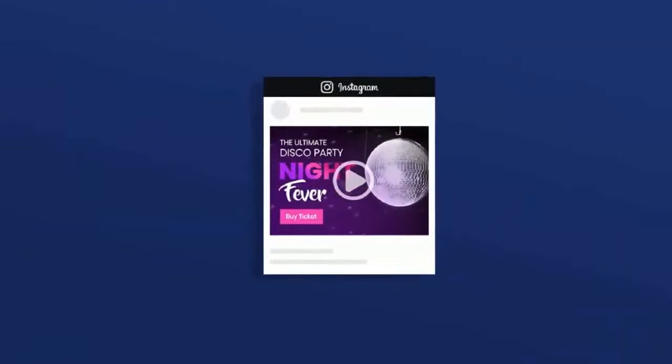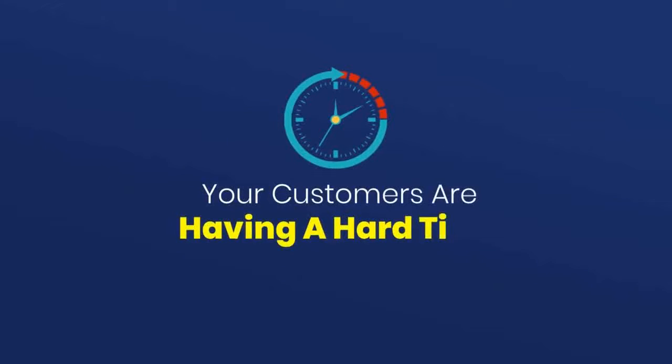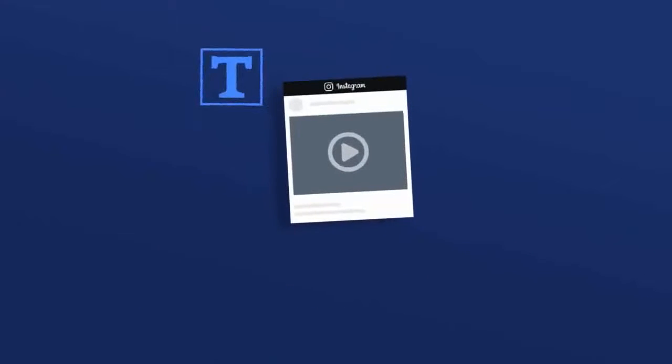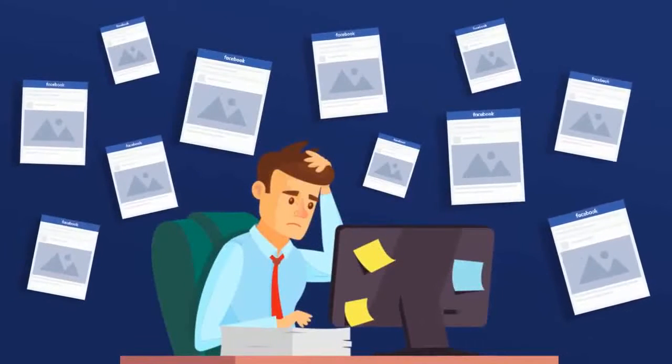That Instagram video you shared never gets found amongst the 95 million other videos posted today. Your customers are having a hard time noticing you, because if you can't get their attention, you won't make a dime. In fact, video, text, photo, and image content isn't getting attention like it used to either — you've seen too many, so the brain is automatically blocking them out.